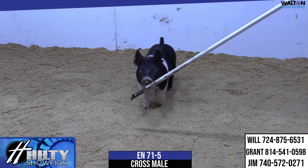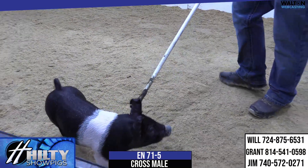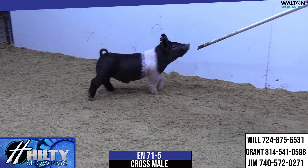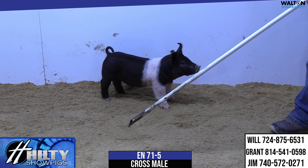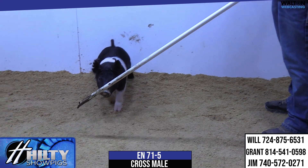I think he just looks like a good feeding one that you can do a lot of different things with — get pretty creative with the feed bucket. I do think that with a lot of those county shows kind of in that late August, early September range, he'd be spot on for that kind of time frame and get pretty competitive.